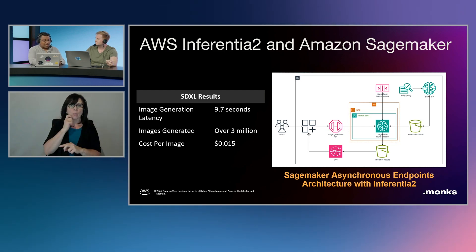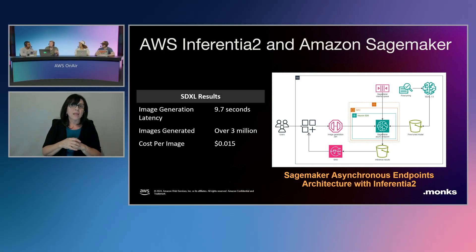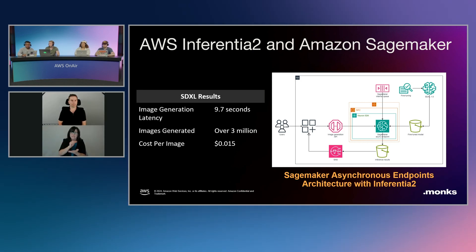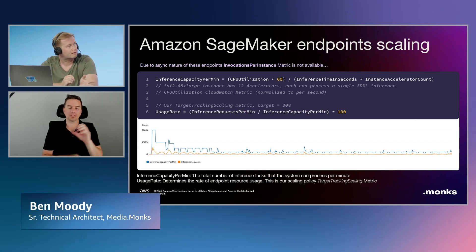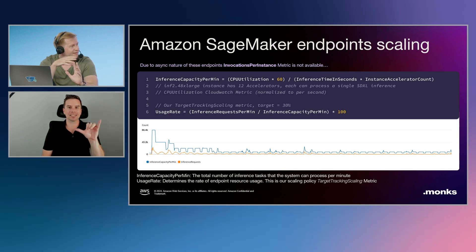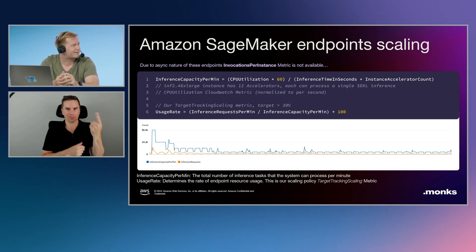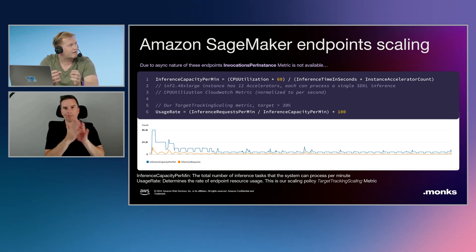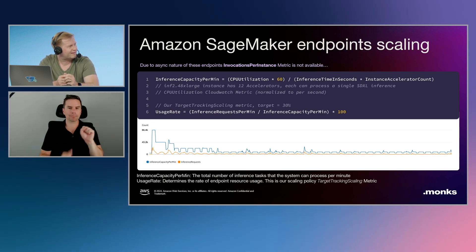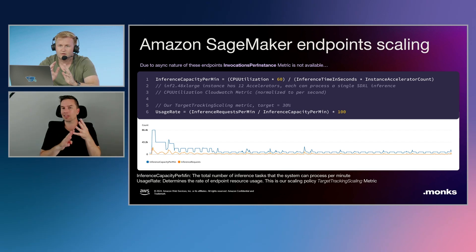Let's talk about the KPIs. The main one was definitely bringing the inference time down. By using the asynchronous endpoints available in SageMaker rather than standard synchronous ones, we have a built-in queuing system, so everything is fully managed. That gave us resilience and comfort in knowing that when we did get spikes in traffic, we would be able to scale up. One of the other challenges is scaling latency — with a larger model, instead of seconds to spin up new machines, it's going to take minutes. Having that queuing system built into the asynchronous endpoints was really helpful.